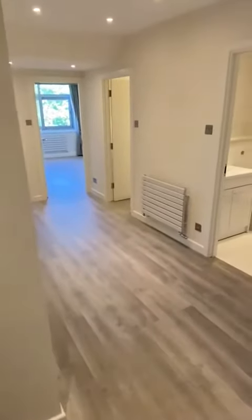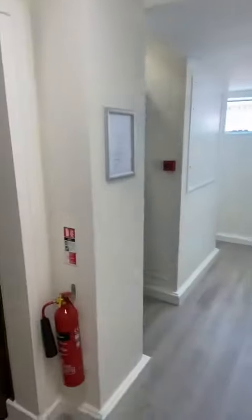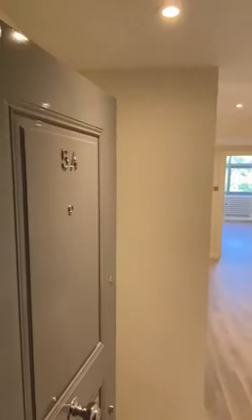Welcome to unit 5 in Brompton Road. We have the communal hallway here, two lifts that can access the property and the fire stairs. So we enter into number 5.